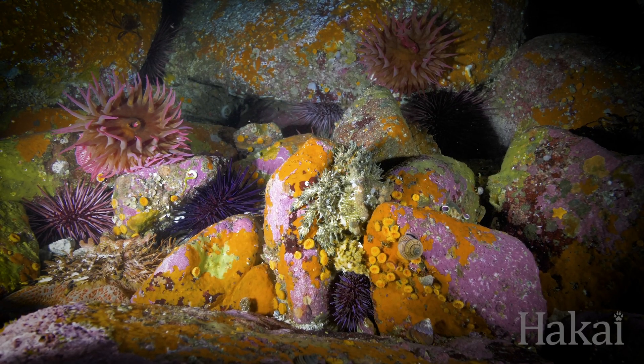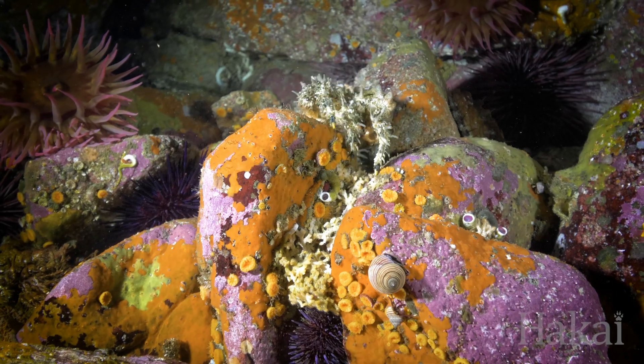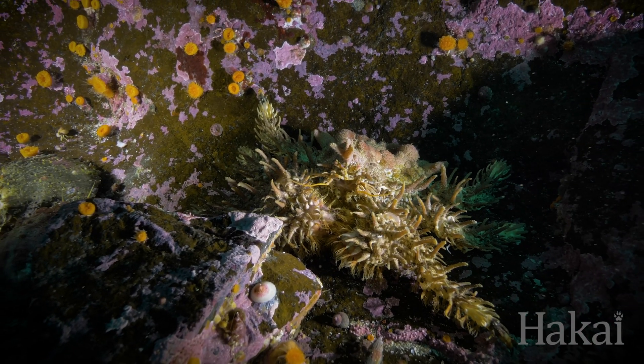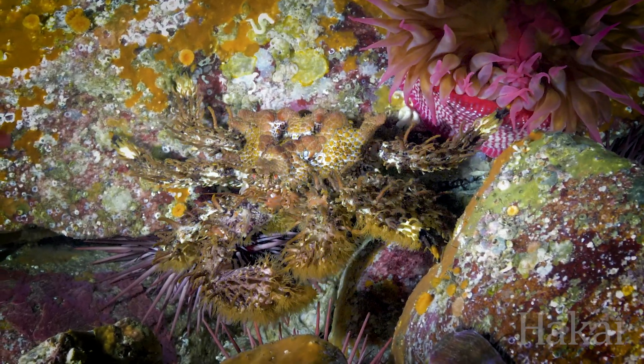Heart crabs are strange looking critters. They're shaped like they're wearing a shaggy muppet costume, which serves them well to break up their outline. It's often only when they move that they are easily seen. They're named for the distinctive heart-shaped outline of raised bumps on their triangular carapace.